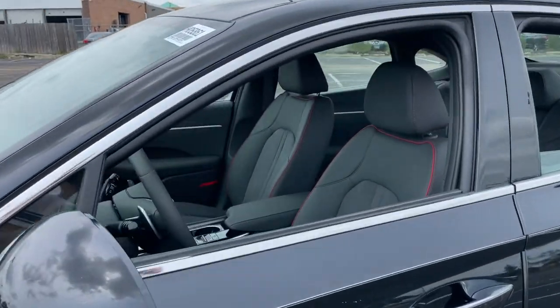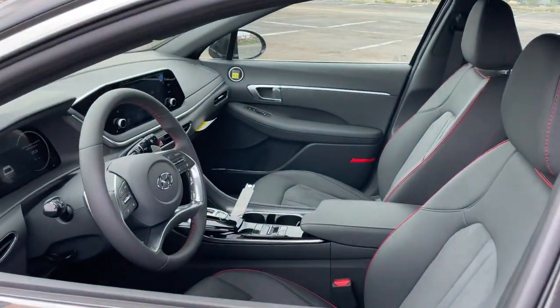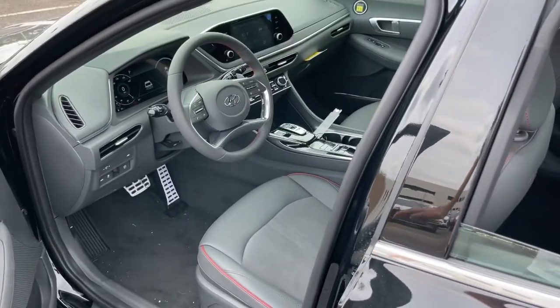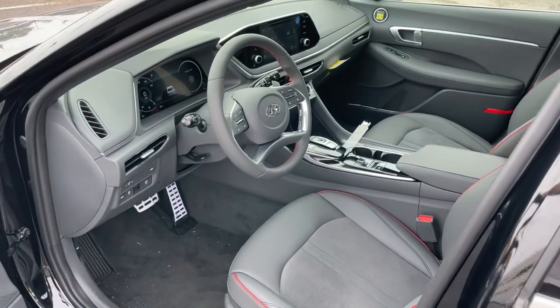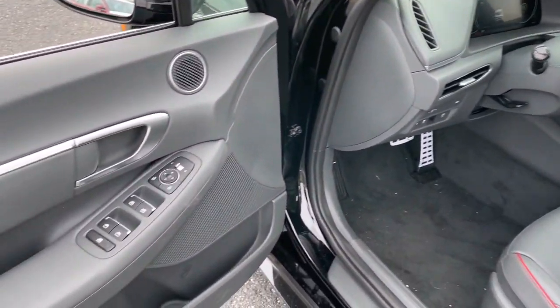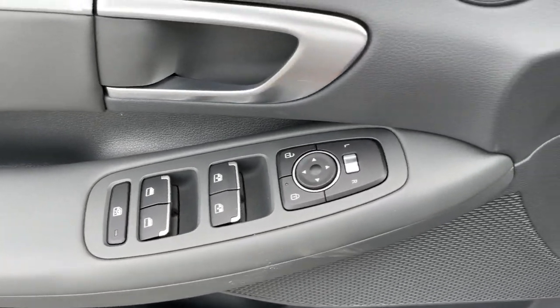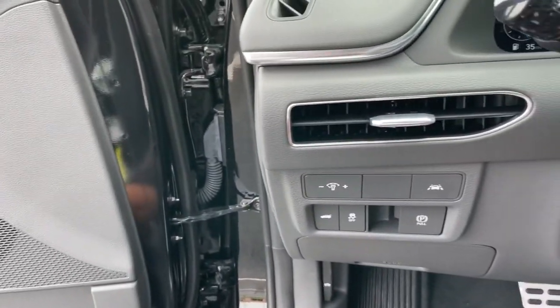The following are some of this vehicle's highlighted options: electronic stability control, trip computer, power windows, bucket seats, wheel locks, four-wheel disc brakes, and power steering. Give your family the comfort they deserve when you travel in this refined, well-equipped Sonata.